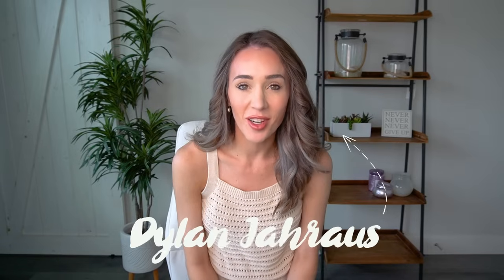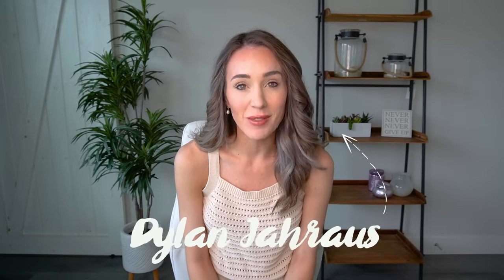Hi everyone, my name is Dylan Jarrus and I am an Etsy seller of about seven years now. I've sold 1.5 million dollars in revenue on the platform and over a million dollars in profit. I'm also a military spouse and a mom of two boys and I live in Southern California. My entire background before Etsy is actually corporate e-commerce.